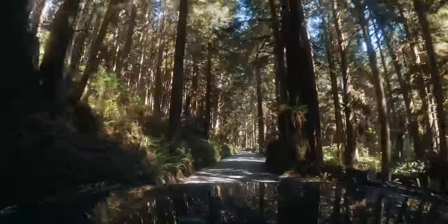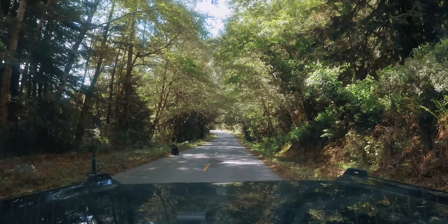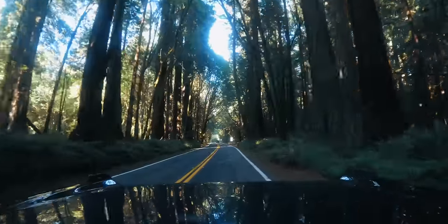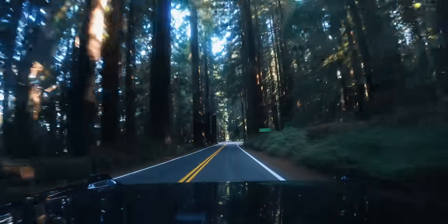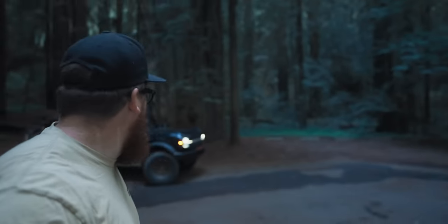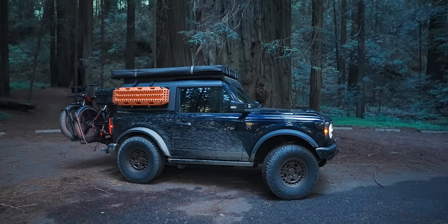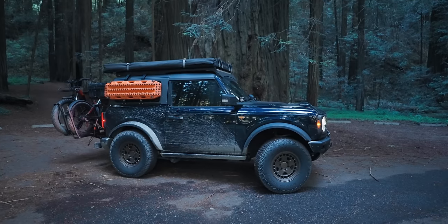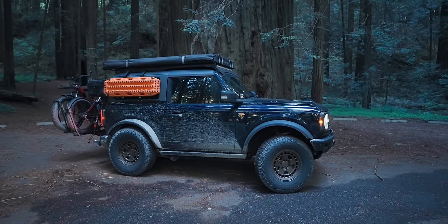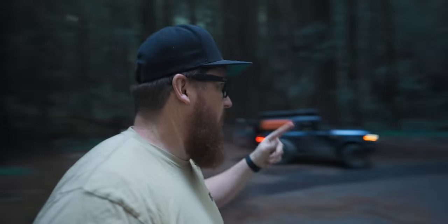With Fern Canyon checked off the bucket list, we are back in the Bronco heading south through the redwood groves, stopping only to wave at a hungry black bear. Every redwood grove down the 101 is breathtaking, but none forced us to pull over like the Avenue of Giants. I found a tree whose trunk is bigger than the Bronco. This is insane - California has some crazy stuff, and these enormous gigantic trees are on that list. I think I just heard an Ewok.